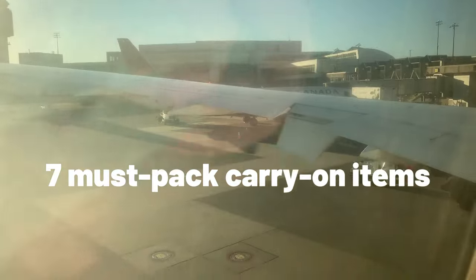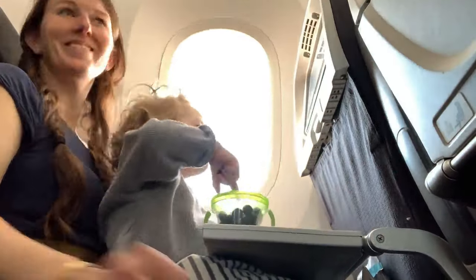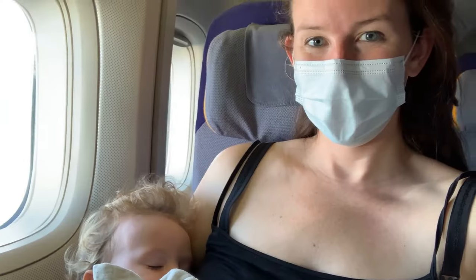There are seven lesser-known things that I like to pack in my carry-on bag to ensure that we're going to have a nearly perfect flight. Of course, we are all different and all of these are personal preferences. Please let me know in the comments down below what your must-haves are for traveling with your baby or your toddler.